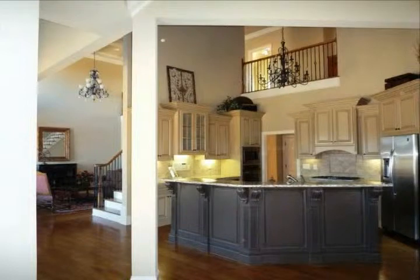Finished terrace level that has a home theater room with high-definition Panasonic projector and surround sound.